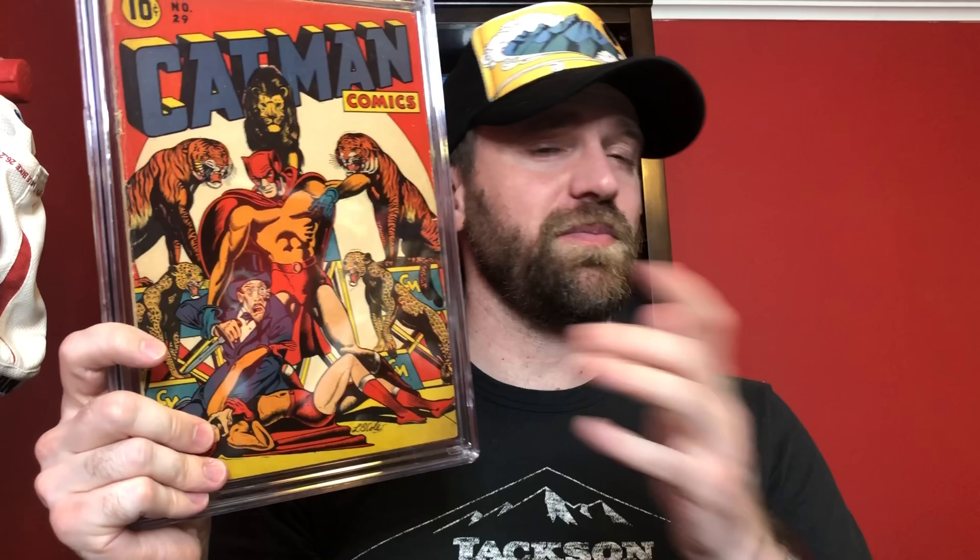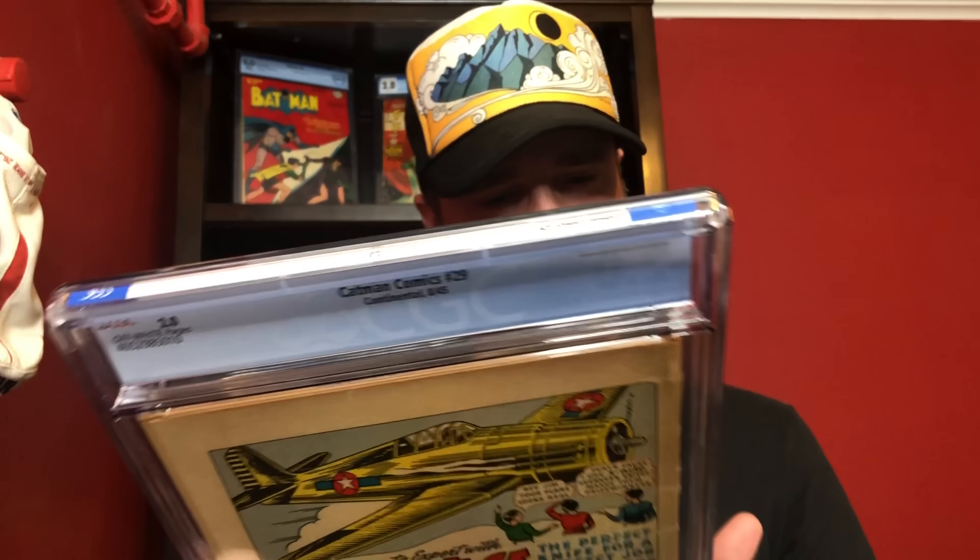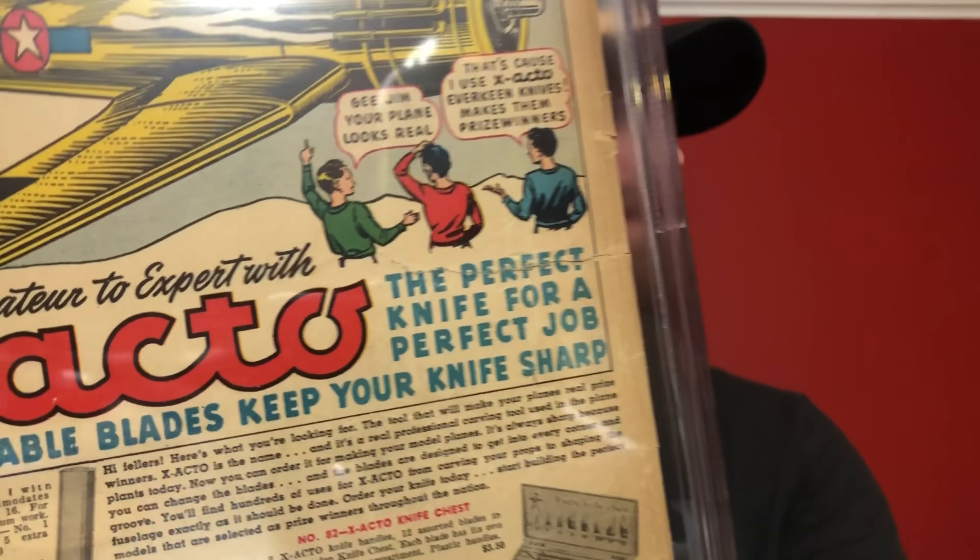A lot of you might not be familiar with this title. I talk about LB Cole a lot — this is a very famous LB Cole cover. This is Catman Comics number 29. I actually bought this book from Golden Age Guru, from Jeff on Instagram, about a year to a year and a half ago. It's a really nice presenting copy, but there's a pretty decent spine split up here and they've been hitting me on spine splits. LB Cole covers always just jump off the page. I had this one as a 3.0 — ooh, 2.0. That's rough. I don't remember that giant tear on the back. Maybe I just missed that when I was grading it.